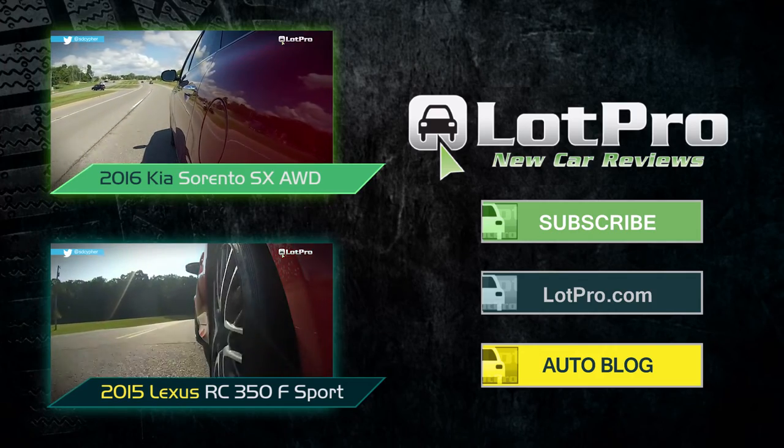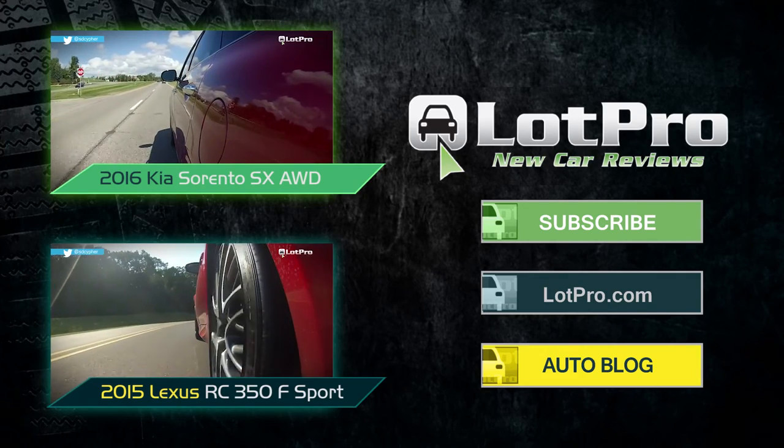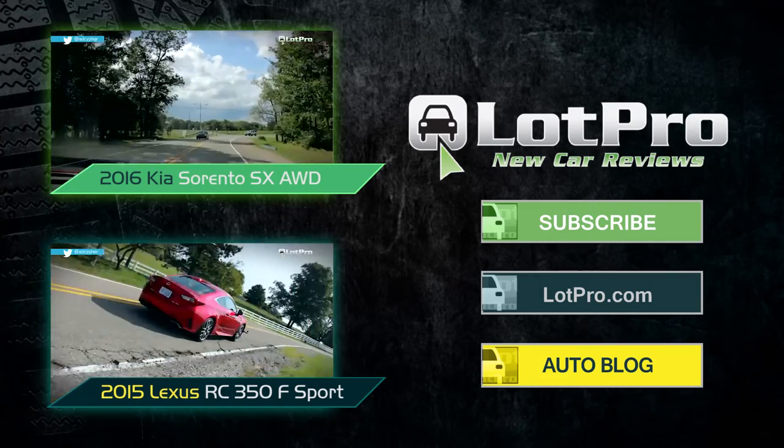Click subscribe to stay up to date on our newest vehicle reviews. And to see more about the vehicle featured in this review, head over to the official LotPro blog.